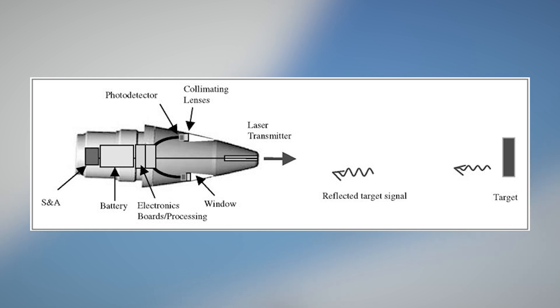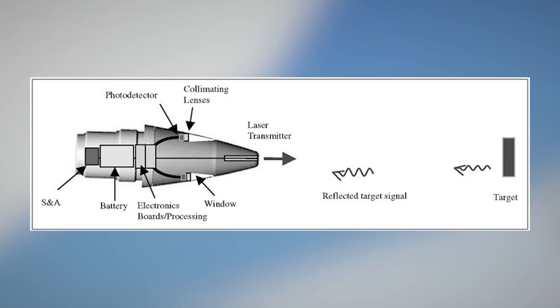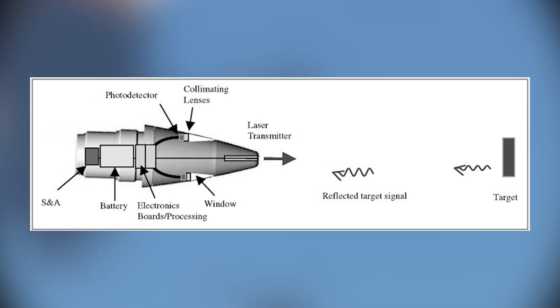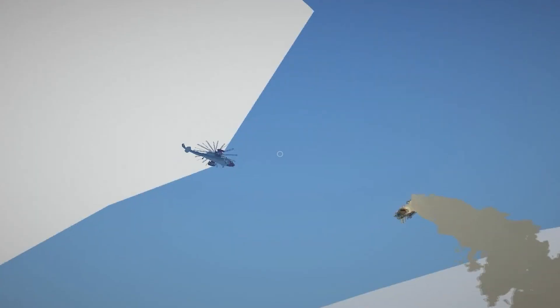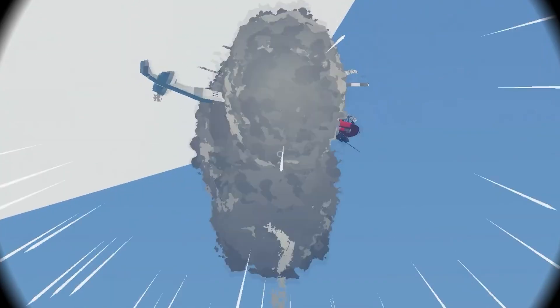The fuse has an emitter that sends out a beam of light and a detector that receives the reflected or scattered light. When the missile approaches a target, the optical sensors detect changes in the reflected light pattern. By analyzing the time delay between emission and detection, the fuse can calculate the distance to the target, allowing it to determine when the missile is at the desired proximity for detonation. Once at the preset distance, the fuse triggers the initiation of the warhead, causing the explosive payload to detonate.